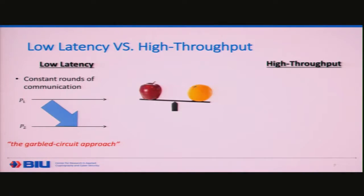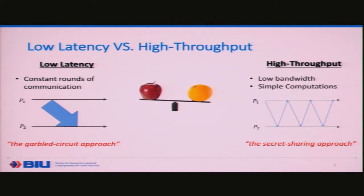If you're looking for low-latency protocols, the so-called garbled circuit approach is typically taken. It has a constant number of rounds, so even on slow networks it can be very efficient. However, the bandwidth is relatively high, which means it's not so good for high throughput. On the other hand, if you want high throughput, the secret sharing approach is better. It has fast, simpler operations and much lower bandwidth, but requires a number of communication rounds that depends on the depth of the circuit being computed. So on slow networks this will never be good, but on fast networks these computations can have relatively low latency and perform very well.